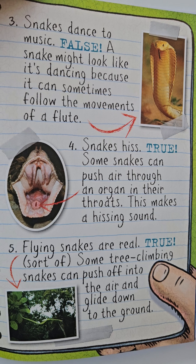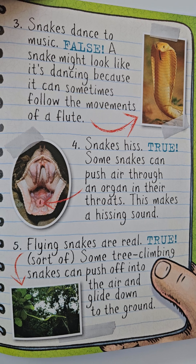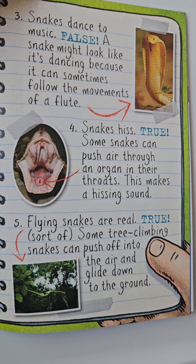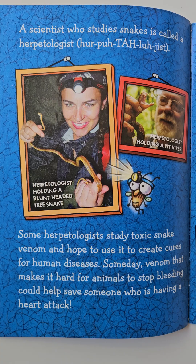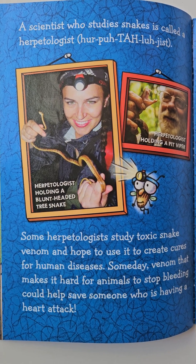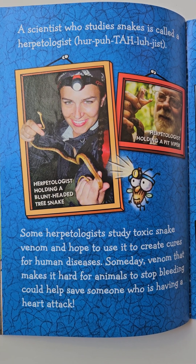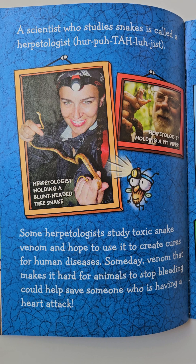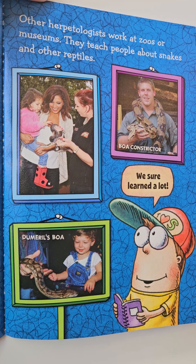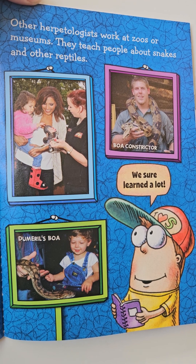Snakes hiss — true. Some snakes can push air through an organ in their throats, which makes a hissing sound. Flying snakes are real — true, sort of. Some tree-climbing snakes can push off into the air and glide down to the ground. A scientist who studies snakes is called a herpetologist. Some herpetologists study toxic snake venom and hope to use it to create cures for human diseases. Someday, venom that makes it hard for animals to stop bleeding could help save someone who is having a heart attack. Other herpetologists work at zoos or museums and teach people about snakes and other reptiles.